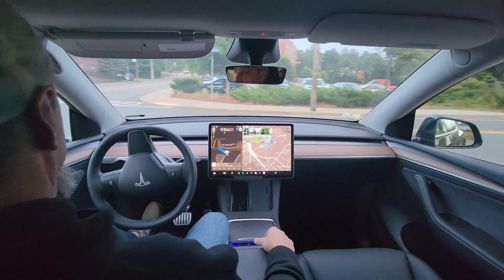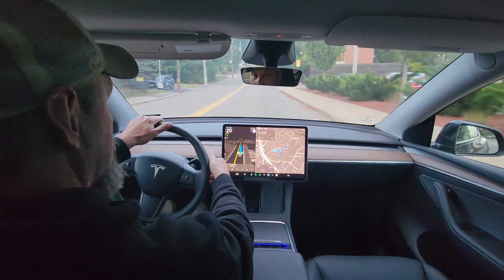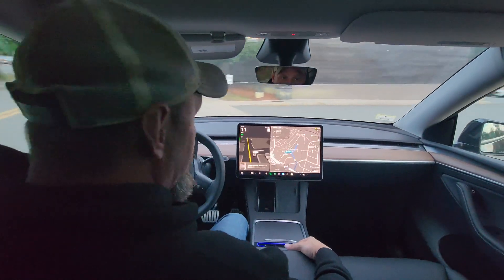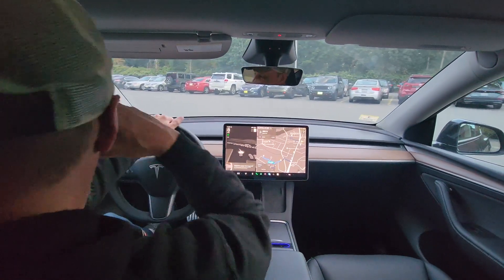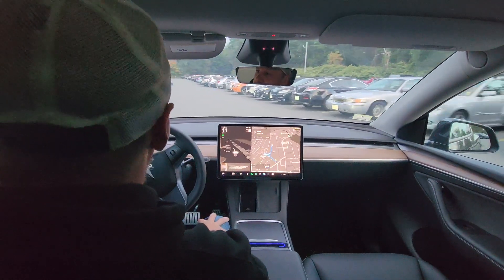So I think what we're going to do is try another test. Let's go into this dorm parking lot here and do another test. I want to get it to — I'm not sure how many yards it'll let me go — but if I can, I want to do it around the corner, like make it so it's blind and it has to come find me. Let's see if we can.